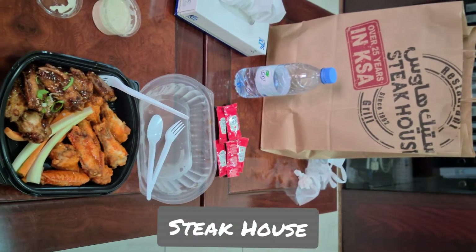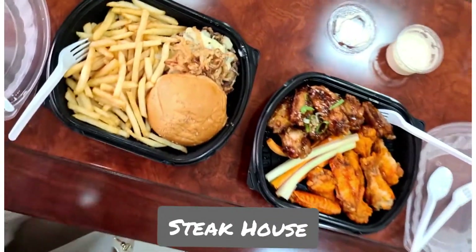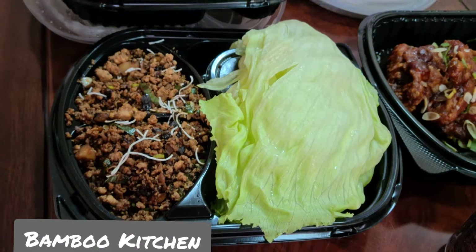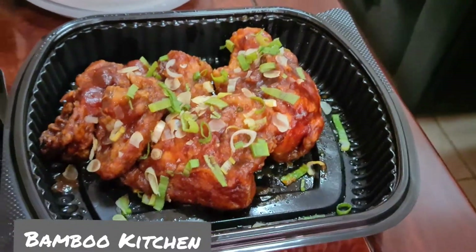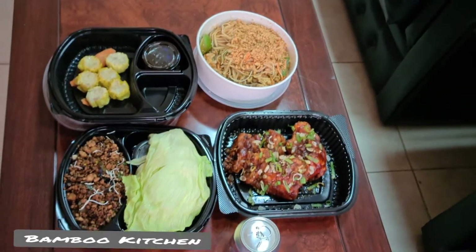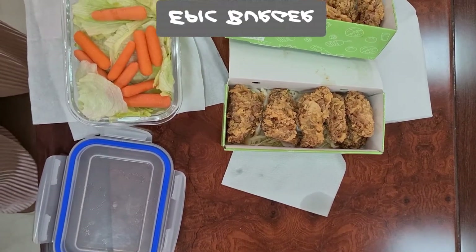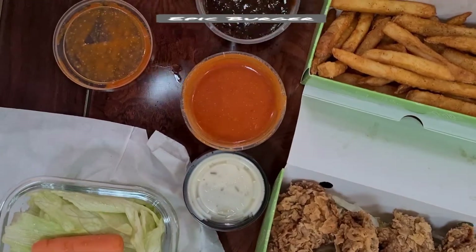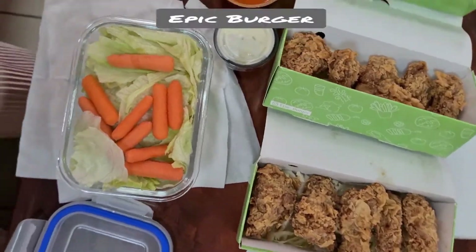Yummy! Yummy! This is our lunch. Let's get this out. Are you happy? Our lunch for today. Chicken wings with buffalo sauce and barley, with french fries and nice salad.